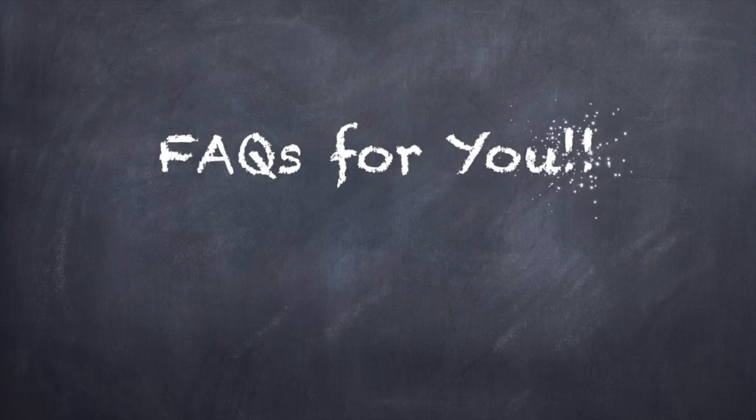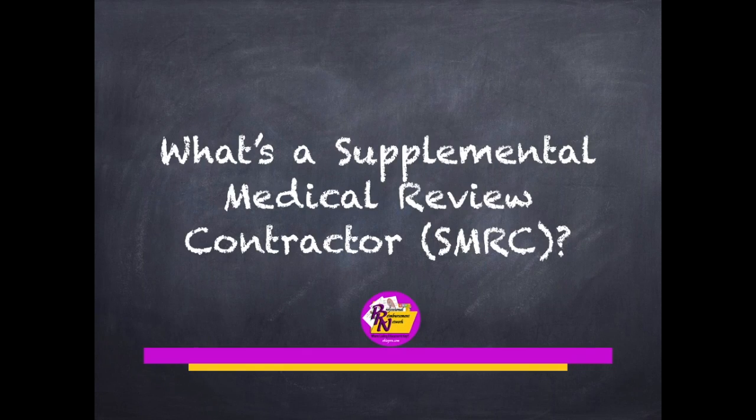So, without further ado, let's get right into our next FAQ for you.